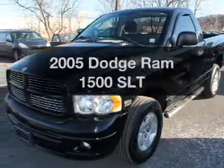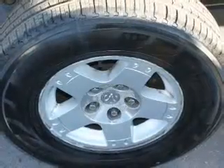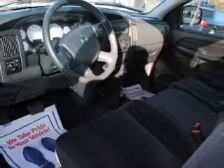Find everything you want in a ride under one roof with this vehicle. The powertrain includes four-wheel drive with a powerful eight-cylinder engine connected to a smooth-shifting automatic transmission. The anti-lock braking system will help keep you safe on the road.